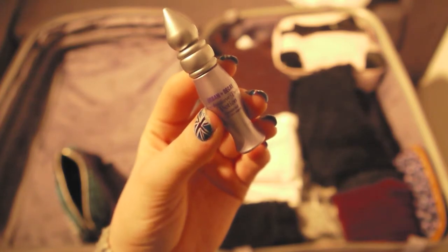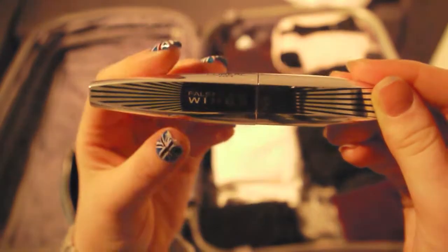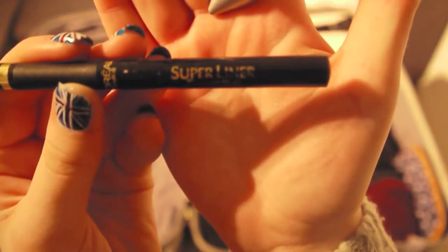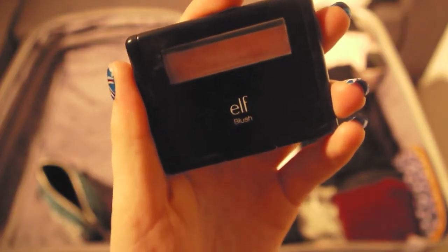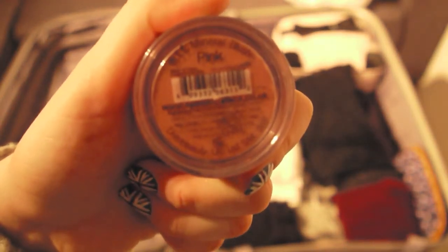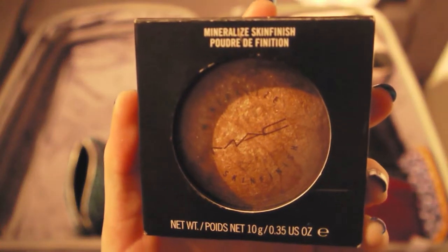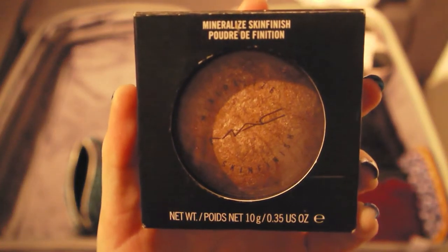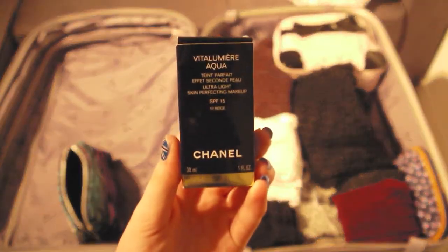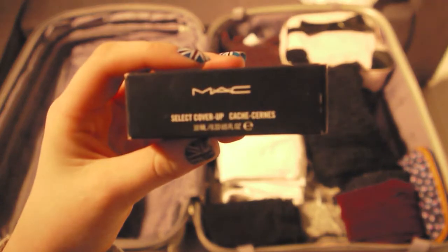Next bag: Makeup Remover, Urban Decay Primer Potion, Urban Decay Naked 2 Palette, L'Oreal Mascara, L'Oreal Super Liner, Elf Blush Twinkle Pink, Elf Mineralize Blush Pink, L'Oreal Paris Glam Brunch, MAC Mineralize Skin Finish in Soft and Drip, Chanel Volumina Aqua Foundation, Fit Me Concealer, MAC Select Cover Up Concealer.